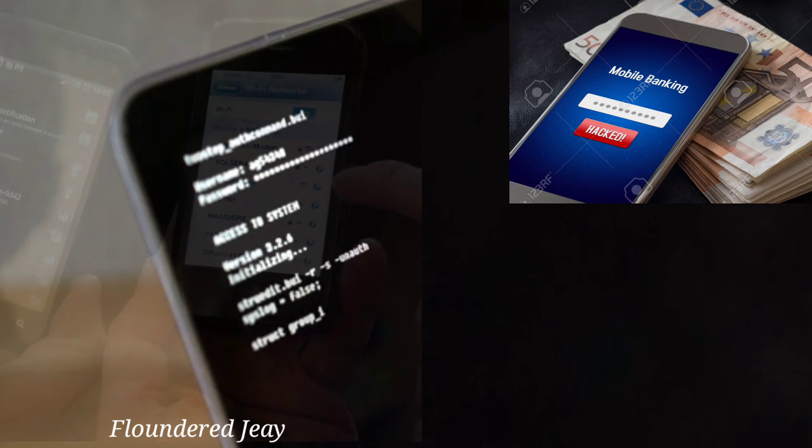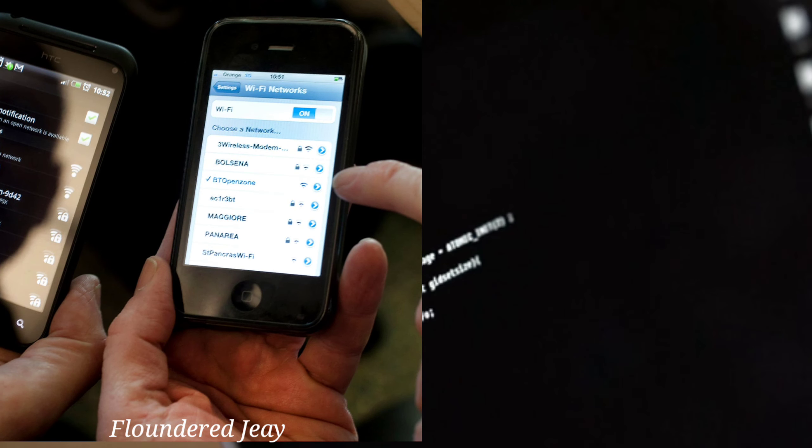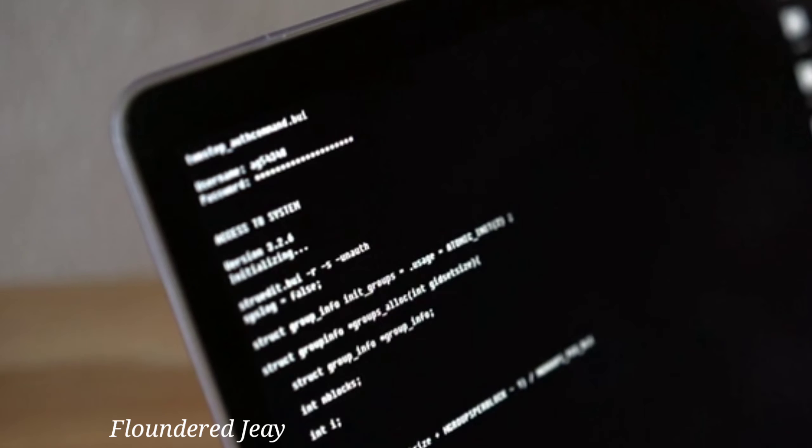ATS is an advanced attack technique, relatively new on Android, which enables attackers to auto-fill fields in legitimate mobile banking apps and initiate money transfers from compromised devices. The ATS functionality is contained in modules downloaded separately from a C2 server.